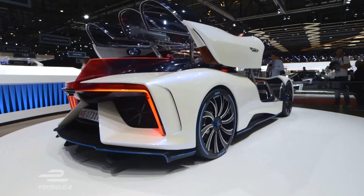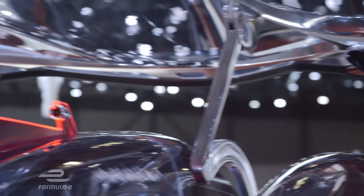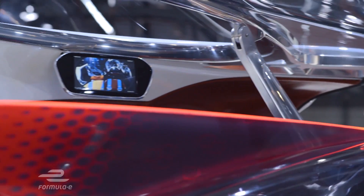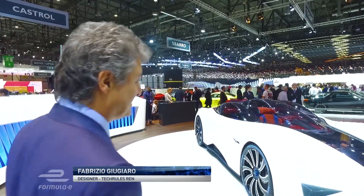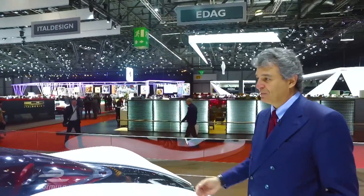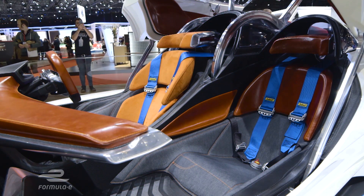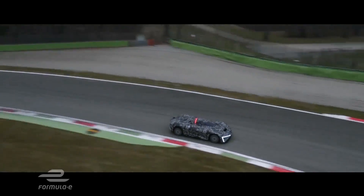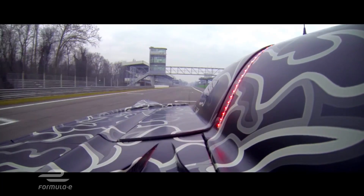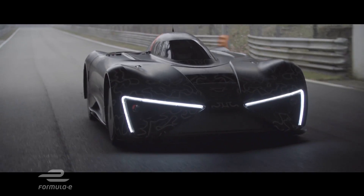Another company new to the industry is China's Tech Rules, debuting the stunning Wren. This supercar was styled by designers Giorgetto and Fabrizio Giugaro. It's a very particular sports car where they decided to have three different cockpits, central driving, and the inspiration of this car is very aeronautical. The Wren uses a micro-turbine similar to those seen in helicopters, which is used to generate electricity and then charges a battery pack.